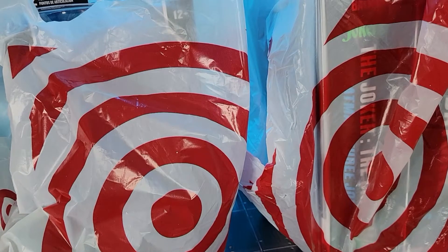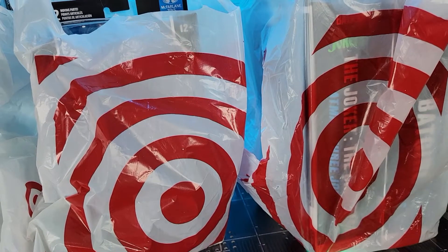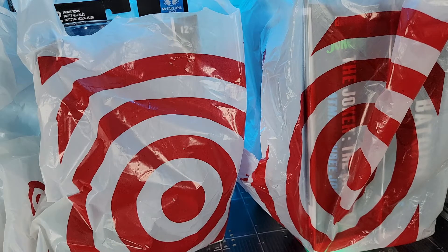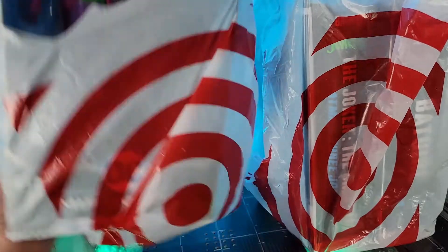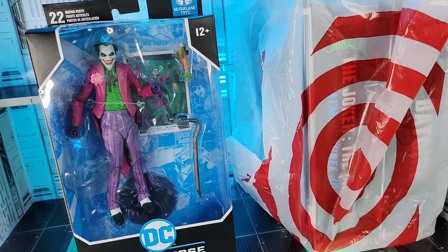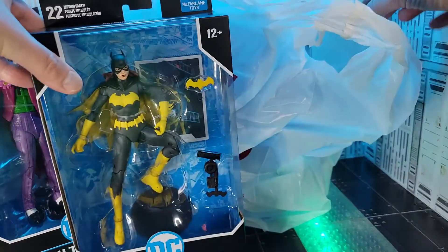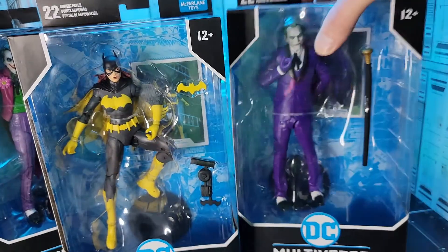During my work trip in Pittsburgh this week I was able to get in some toy hunting. Stopped into a Target right across from my hotel and saw these three figures staring at me and I knew I must honor the toy gods by purchasing them. First up is the Clown Joker from the Batman Three Jokers comic. Then I looked behind him and found Batgirl and the Criminal Joker.